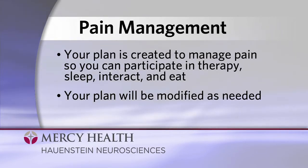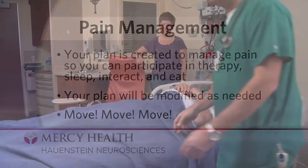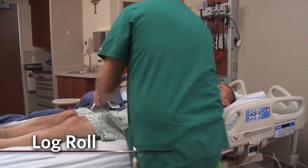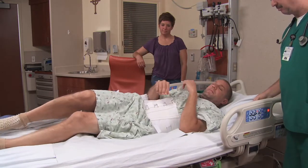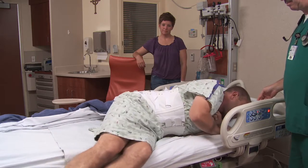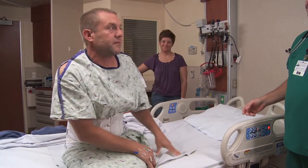A major component to every plan is to move. But we have to move smart, and that starts with the first time you climb out of bed using the log roll method. It's designed to reduce the amount of stress you place on your surgical area. To properly log roll, you start by laying on your back, carefully roll onto your side, and use your arms to support yourself as you move into the upright position.